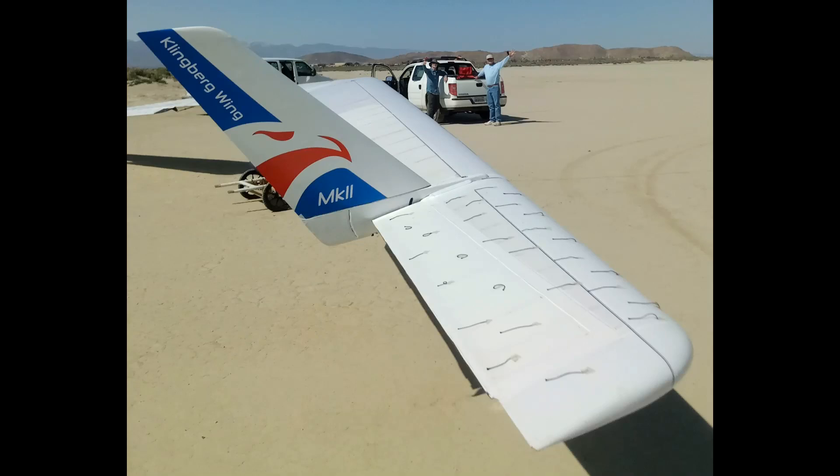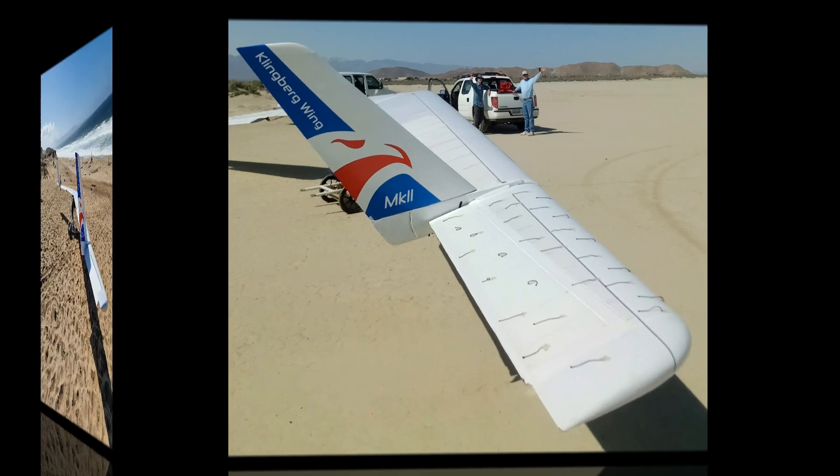Hello and welcome to the next episode of the Klingberg Wing Mark II Development. I'm Raul Klingberg, your host. I just wanted to post a quick little message here to let you know that we're headed out for more flight testing. We're going to El Mirage Dry Lake Bed and we're going to do some towing.